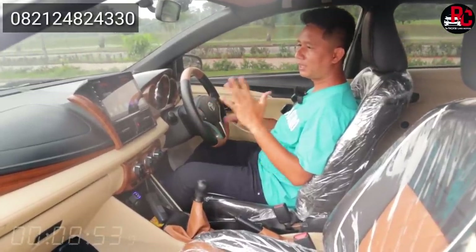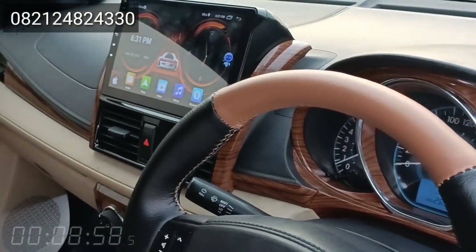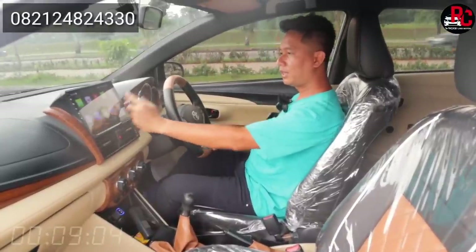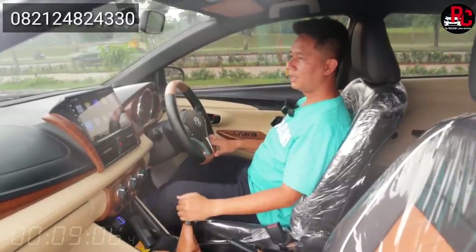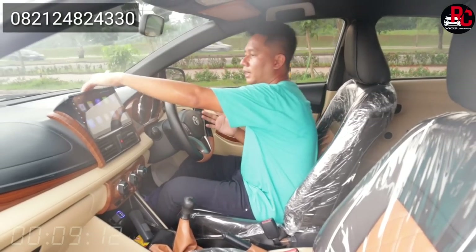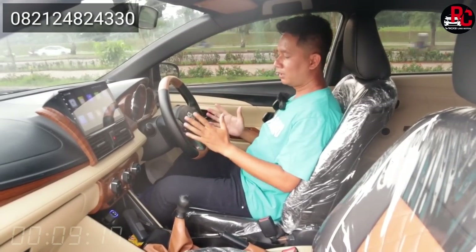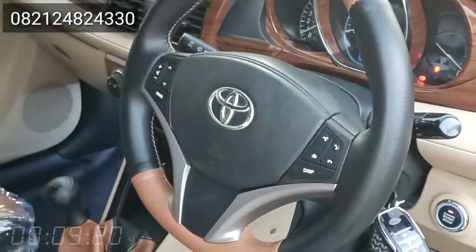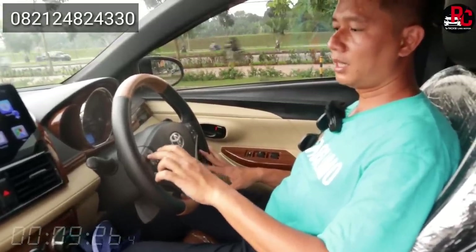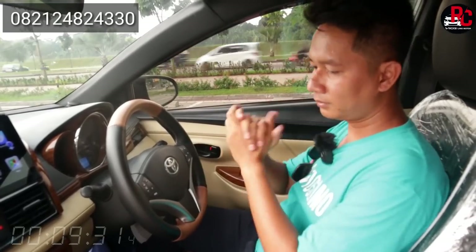Double din ini di bagian depan, kita kasih yang 10 inch Android. Teman-teman bisa konekin hotspot dari handphone teman-teman, bisa nonton YouTube, Maps, Google, MP3, radio, semuanya lengkap. Di sini sudah kita kasih hardcase-nya juga biar rapi double din-nya, jadi nggak ada rongga-rongga di belakangnya. Kalau udah pakai hardcase ini, udah cakep banget. Setirnya sudah kita kasih tombol-tombol untuk konekin ke entertainment di bagian head unit — bisa kecilin, bisa besarin, semuanya berfungsi, dan juga bisa angkat telepon.